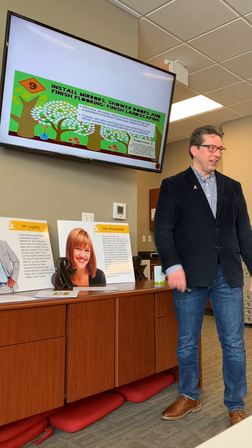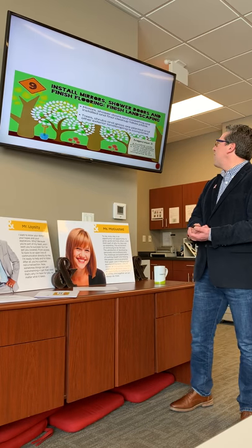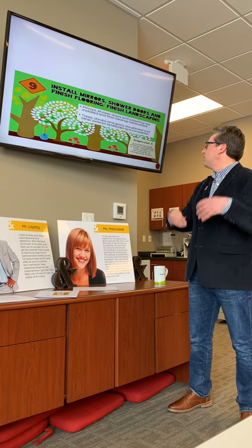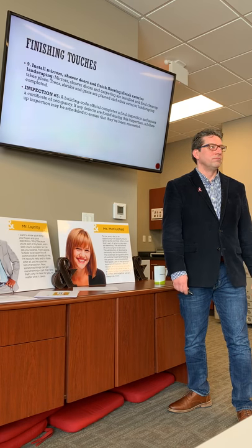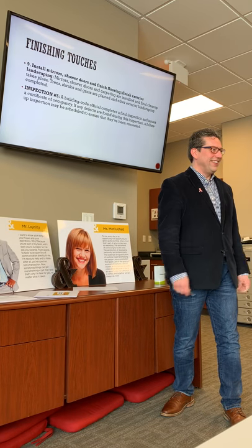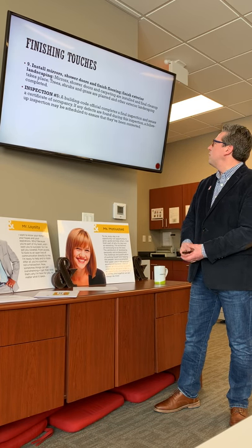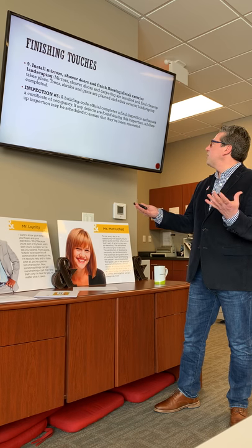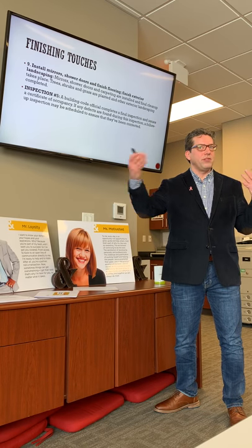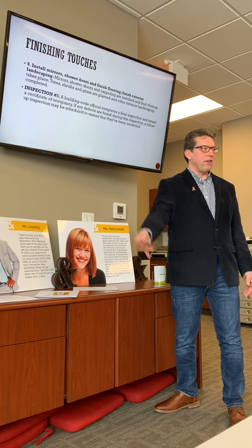At this point, inspection number five — the final building code inspection — is completed. They issue a certificate of occupancy. Once all items are done, the code official completes the final inspection. Any defects found will require a follow-up visit. For example, if there's something wrong with the electrical, it has to be fixed before they issue the certificate of occupancy, and the inspector may have to revisit.